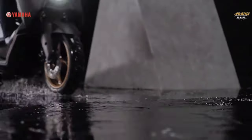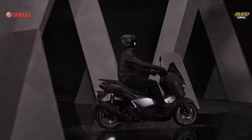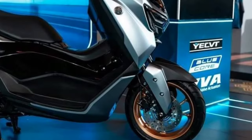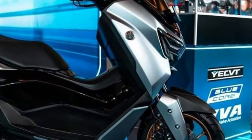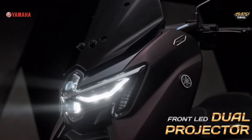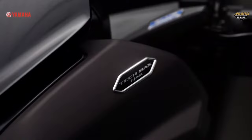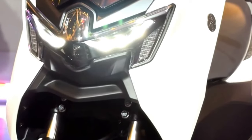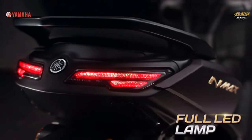Despite its powerful engine, the N-MAX Turbo remains compact and nimble, making it ideal for navigating crowded city streets and tight urban spaces with ease. Yamaha's relentless pursuit of weight reduction is evident in the N-MAX Turbo's lightweight chassis and components, resulting in agile handling and effortless maneuverability.